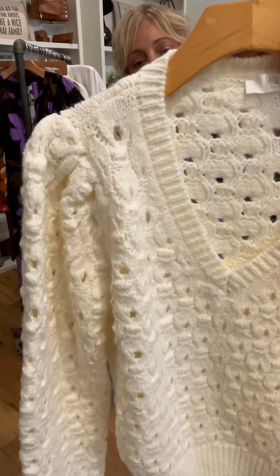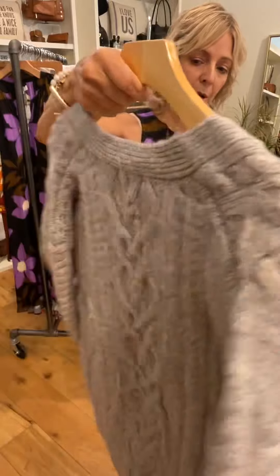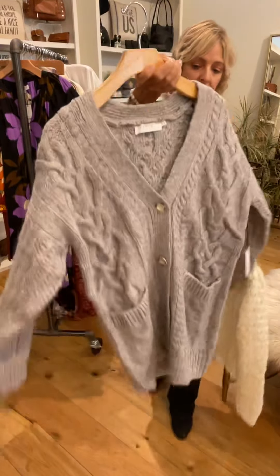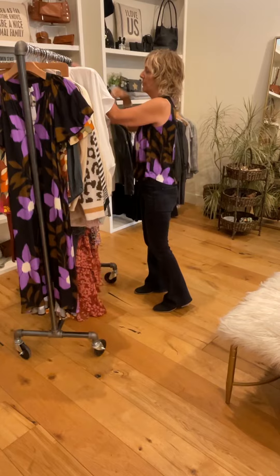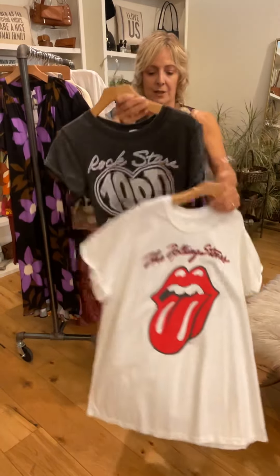A few more sweaters — this is a great pullover with a really neat weave in the material. There's also a great cable knit cardigan in a pretty heather gray. And we have a couple of band tees — Rolling Stones, that's a cute one.